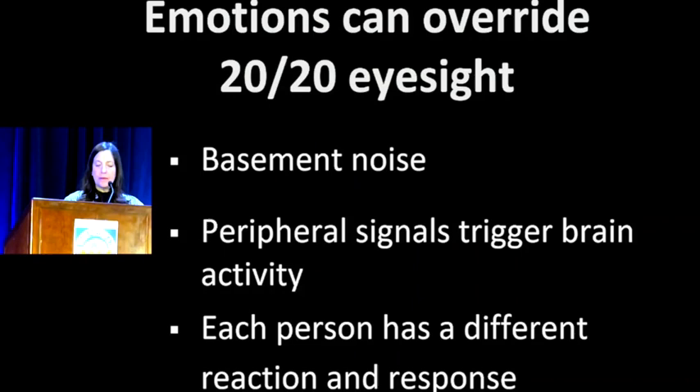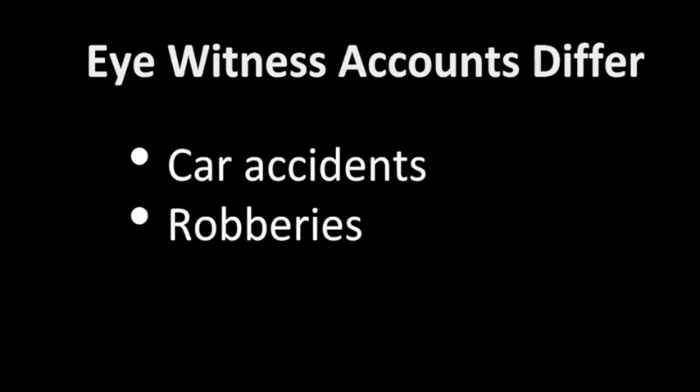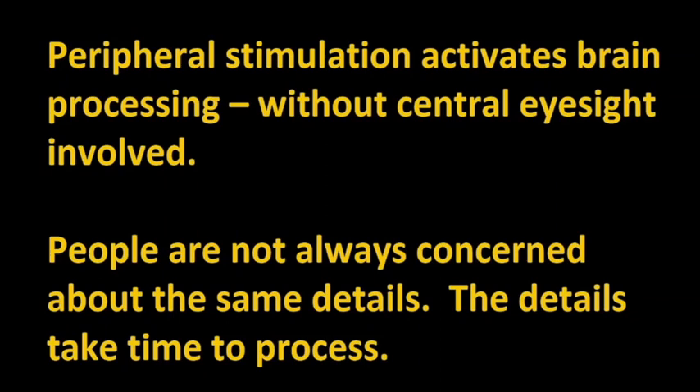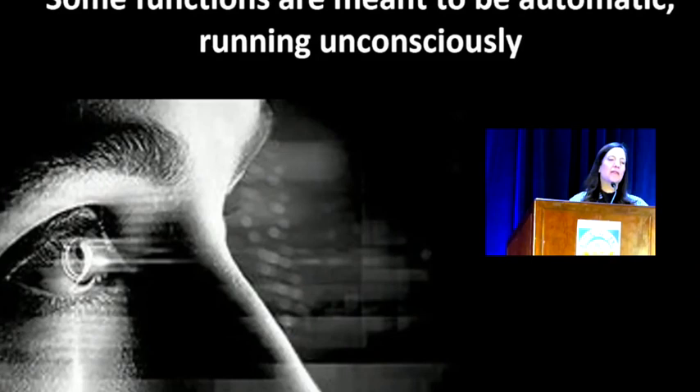This is why eyewitness accounts differ. You can have a car accident or a robbery and everybody is uniquely paying attention to different things that interest or scare them. A policeman can come and get five different versions of events. A key point is that peripheral stimulation activates brain processing without centralized eyesight necessarily being involved. I had a patient leave my office and my employee asked if I'd noticed what they were wearing — I hadn't, but I had noticed their eyelashes. Details are individual to the person: some watch hair style, some watch fashion.